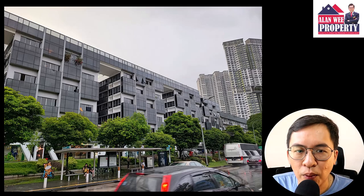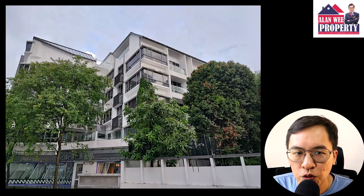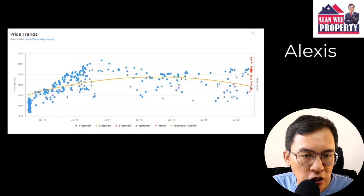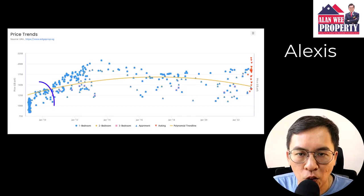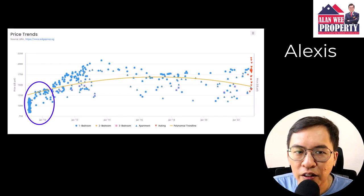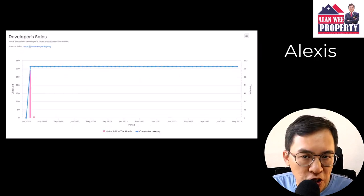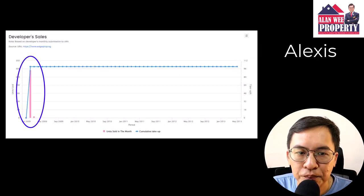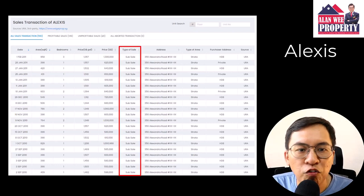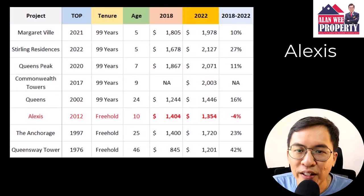Let us use Alexis for our case study. Alexis is a small development with 293 units comprising small 1 to 3 bedroom apartments. When it was initially launched back in 2009, there was a lot of interest due to its freehold tenure and affordability due to its small unit sizes. The project was fully sold within a weekend. Subsequently, there were a lot of sub-sale transactions where investors began to flip units for fast profit.